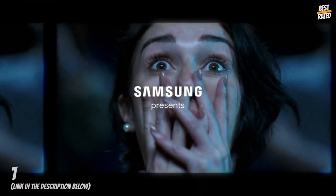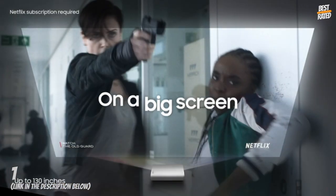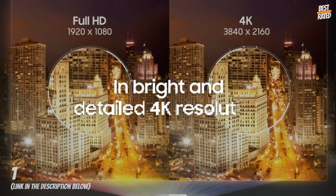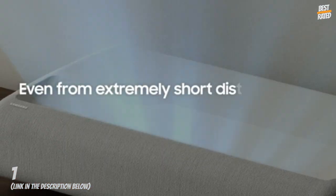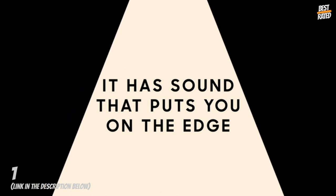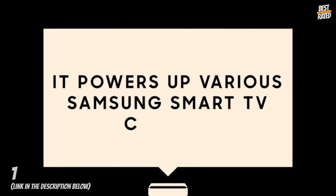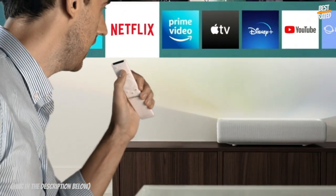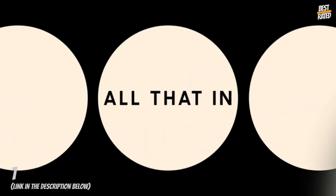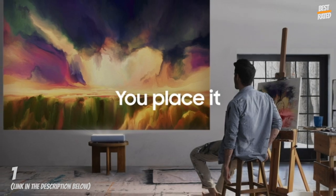4K UHD Ultra Bright Triple Laser — cutting-edge triple laser technology and ultra bright 4K resolution deliver heightened contrast and impeccable detail with 2,800 lumens. This compact projector turns any room into a home theater. Ultra Short Throw technology allows the Premiere to be placed inches from the wall while delivering an incredible picture. Powerful 40W speakers in a 4.2.2 channel system provide front, center, and surround sound for a room-filling audio experience. Built-in Alexa, Google Assistant, and Bixby voice assistants let you control your projector with your voice, get information, and more. A powerful processor optimizes performance with 4K picture quality and crystal-clear colors for a naturally crisp and vivid picture.